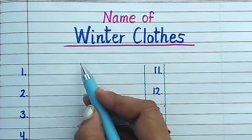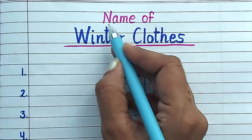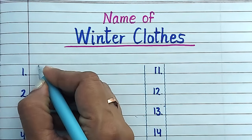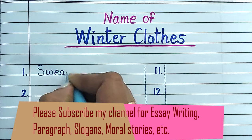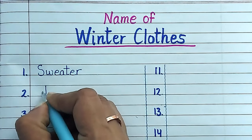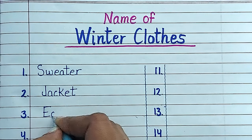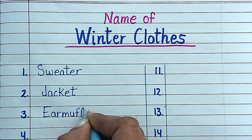Hello everyone, welcome to my channel Namrata Education. In this video we will learn and write 20 names of winter season clothes in English. So let's start to write. Number one: sweater. Number two: jacket. Number three: earmuffs.